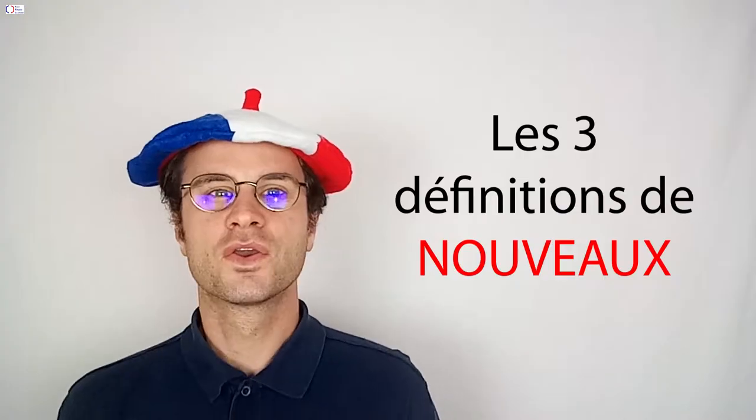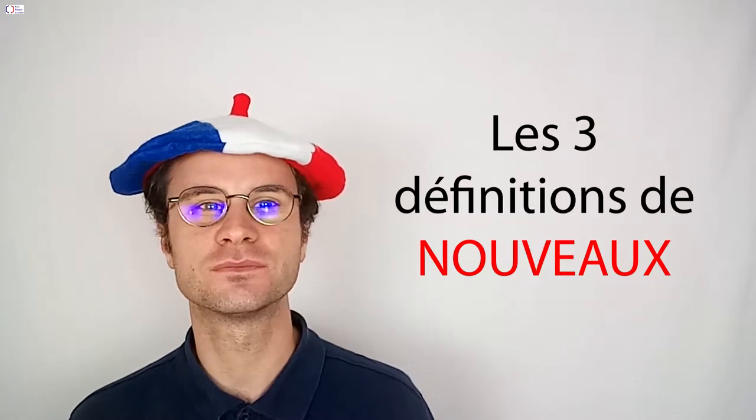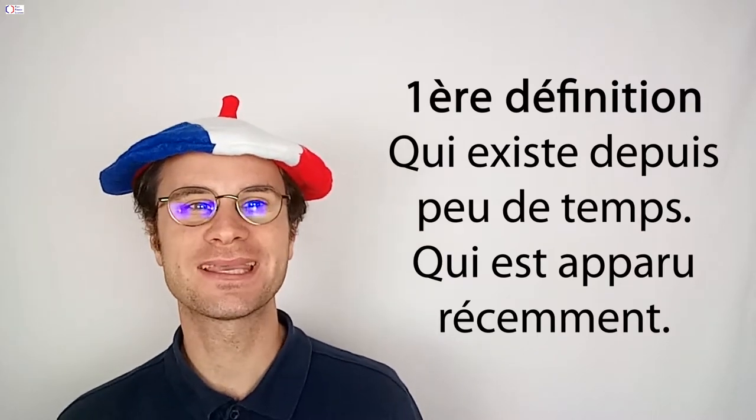Click on the link just down below. Que veut dire le mot nouveau ? Nous allons voir ensemble les trois définitions. La première définition est : qui existe depuis peu, qui est apparue récemment.